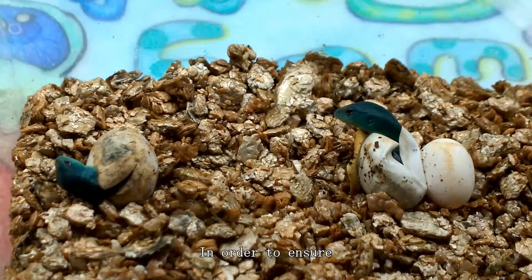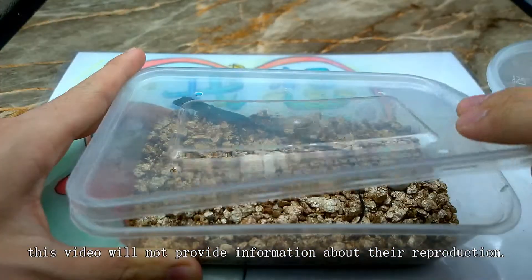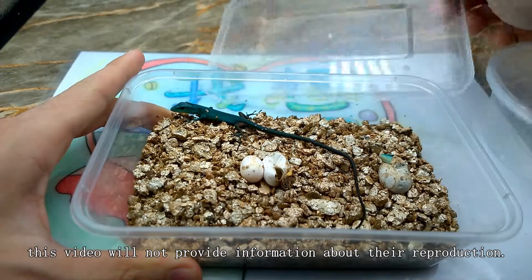In order to ensure the healthy development of the industry, this video will not provide information about their reproduction.